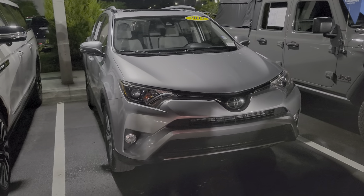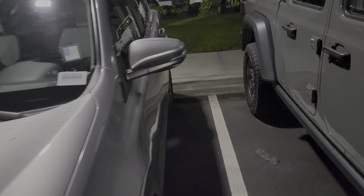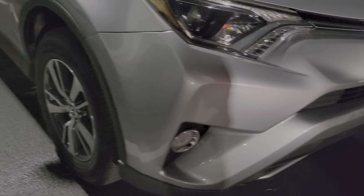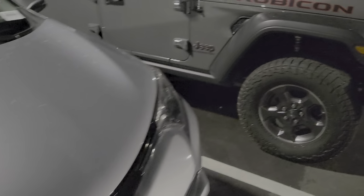This is the 2018 XLE package with the RAV4, so you still pick up the nicer rims and fog lights. That's one thing I do like on these — Toyota does a good job. You do have the sunroof on the XLE package.